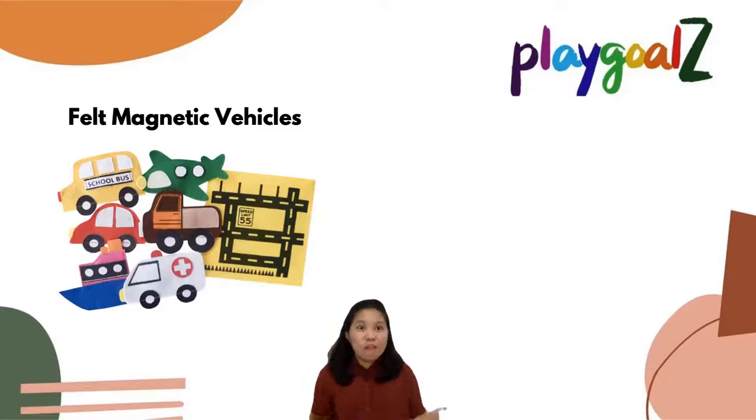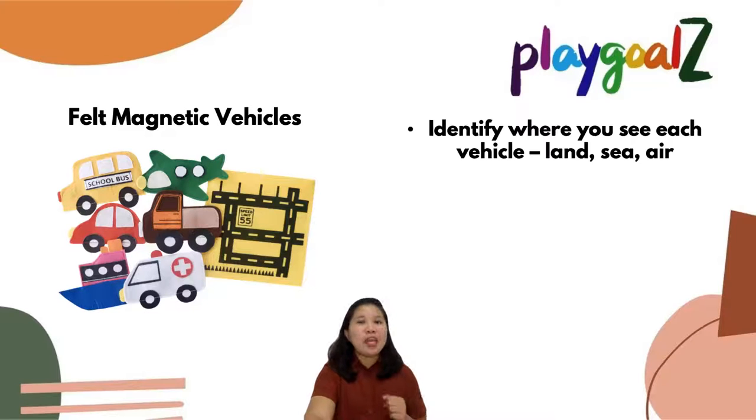How about the next one? Felt magnetic vehicles. You can use these items in front of your fridge or any metal appliance you have at home. Or if you have a whiteboard, that would also work. You can ask your child to identify where you see each vehicle — like where do you see aeroplanes? On the land, up in the sky, or underwater? You can ask them to sort vehicles according to their classification.